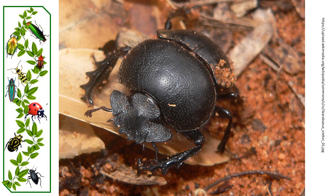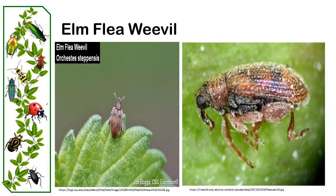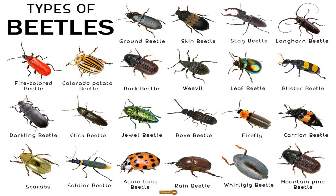Certain species like the flea beetle and flea weevil have enlarged hind-leg femurs, which facilitates powerful leaps or jumps. These diverse leg adaptations illustrate the versatility of beetles in navigating and conquering their environments.